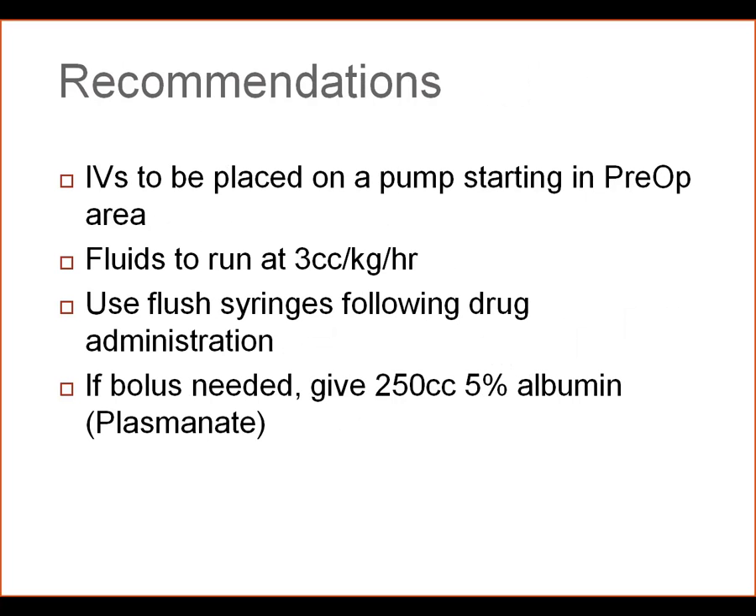IVs are going to be placed on a pump starting in the preoperative area. All too often, patients receive a liter of fluid before they even get into the operating room. Putting the IV fluid on a pump before surgery will hopefully minimize that chance.